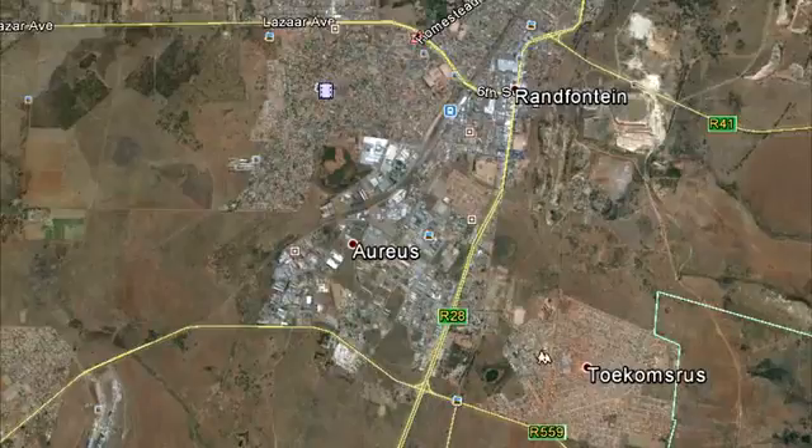Aureus is the largest industrial area in Randfontein and hosts larger and smaller facilities with an emphasis on the mining industry.